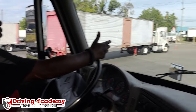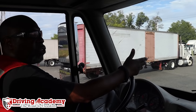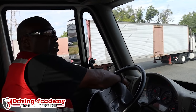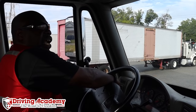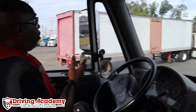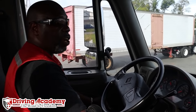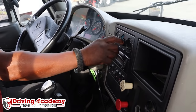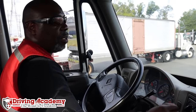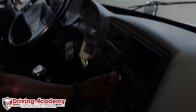My windshield is not damaged. It is clean. It doesn't have any illegal stickers or any obstructions. My windshield wiper arms and blades are operating smoothly — they are secure and not damaged. My mirrors are clean and adjusted. I'm going to check that my defroster and heater fan is working properly — it is. I'm going to check that my parking brakes are applied while my vehicle is parked — they are. And my shifter is secure.